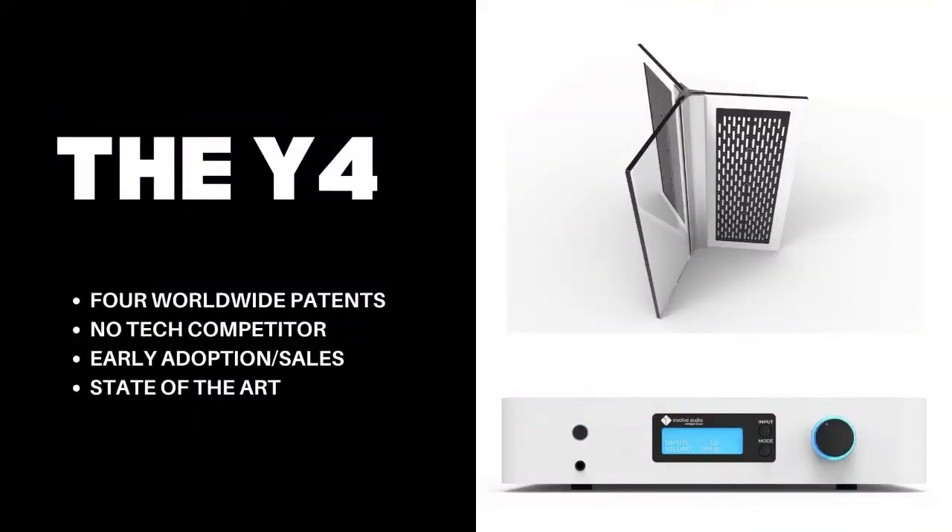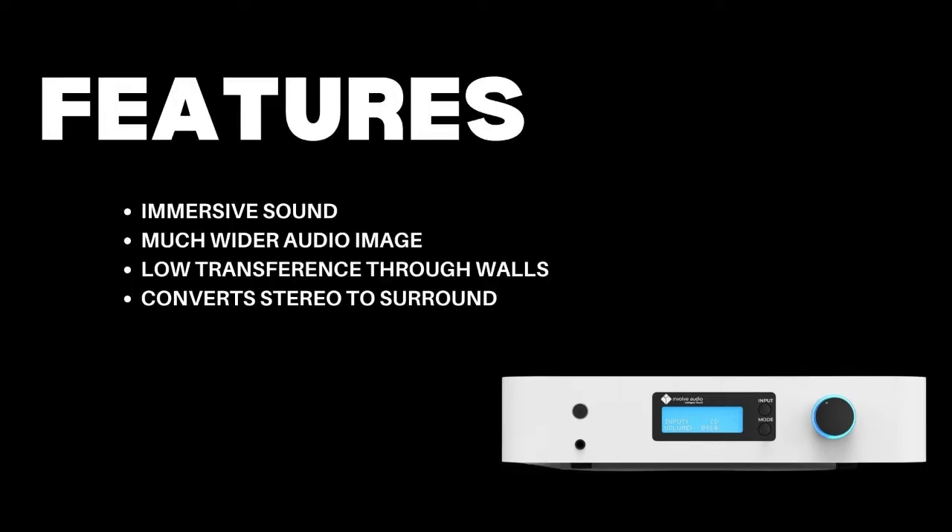The Y4 receives sound files from your music, TV and movies, even if they were recorded in stereo. It then converts these files into a much bigger holographic image — true surround sound — with only four bookshelf-sized speakers.